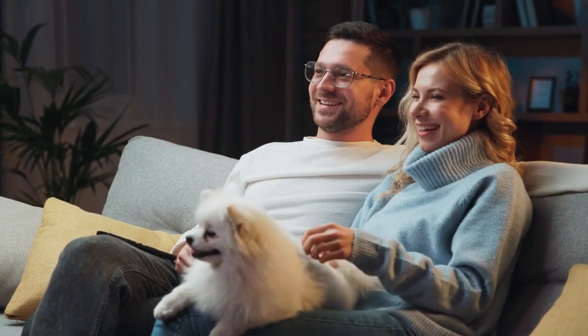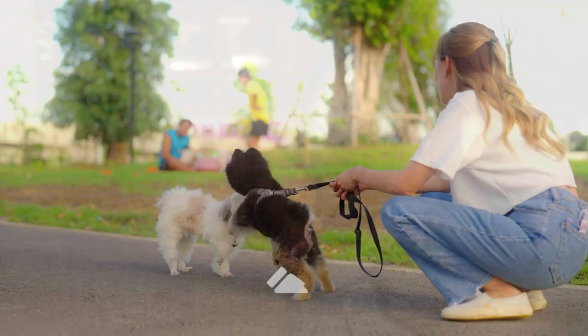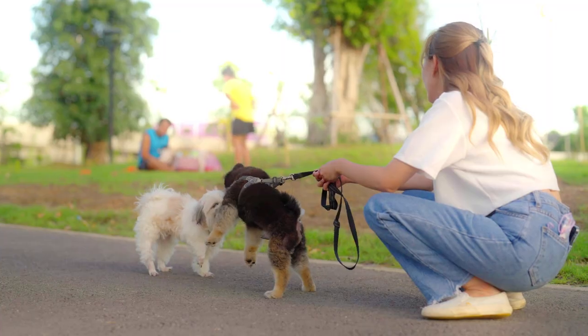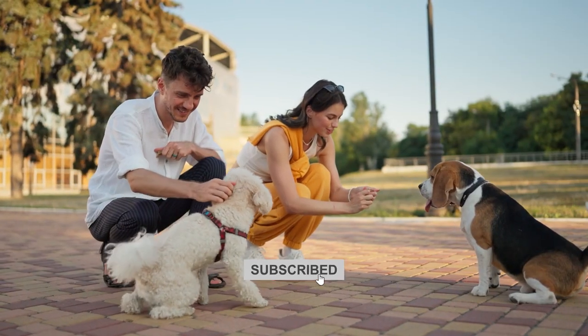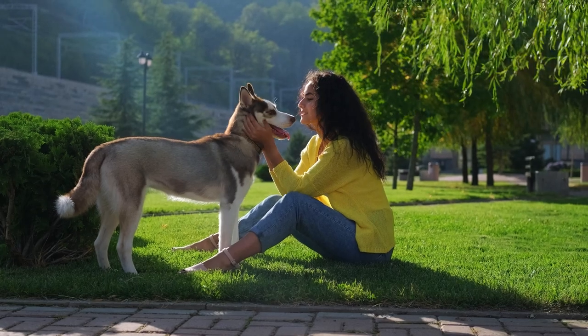If you found this video informative and entertaining, give it a thumbs up, share it with your fellow dog enthusiasts, and don't forget to hit that subscribe button for more engaging content. Stay tuned to Animal Farm. Until next time, keep wagging those tails and showering your furry friends with love.